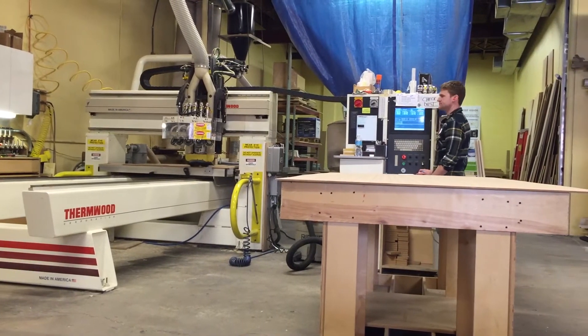We've been using Cabinet Vision for three years. We have a lot of people who are coming into us with literally a hand sketch on a napkin, and we have no problem taking that and turning that into cabinet parts. The way we do that is with Cabinet Vision.